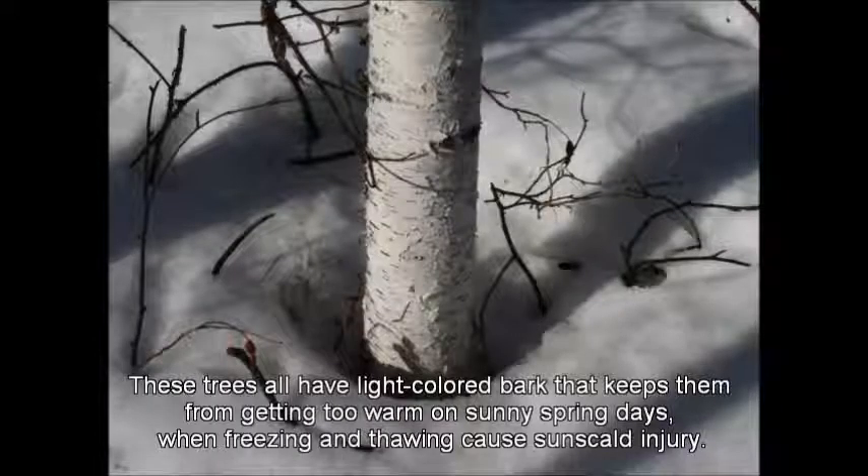These trees all have light-colored bark that keeps them from getting too warm on sunny spring days, when freezing and thawing cause sunscald injury.